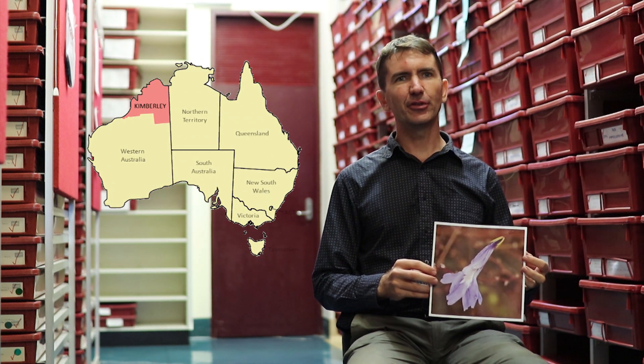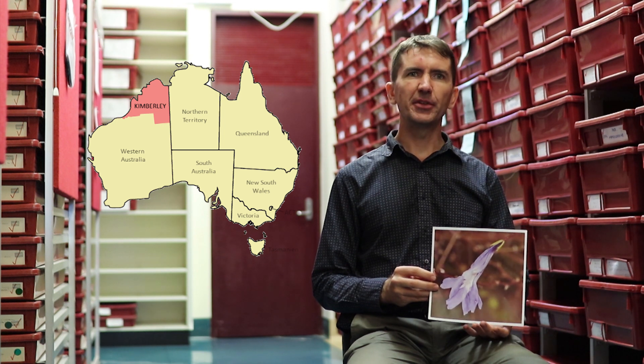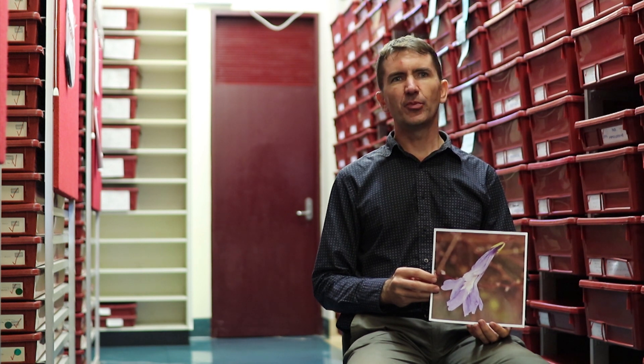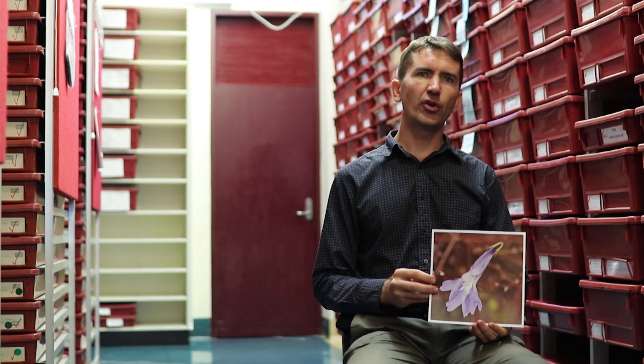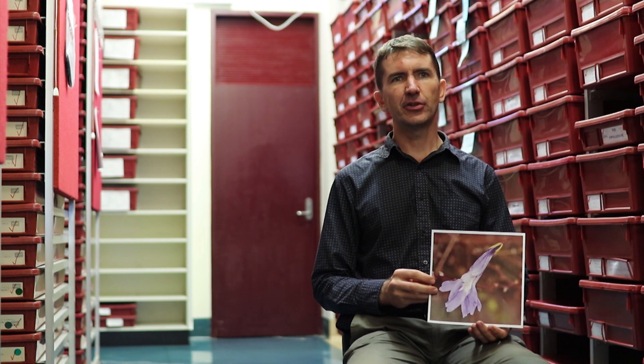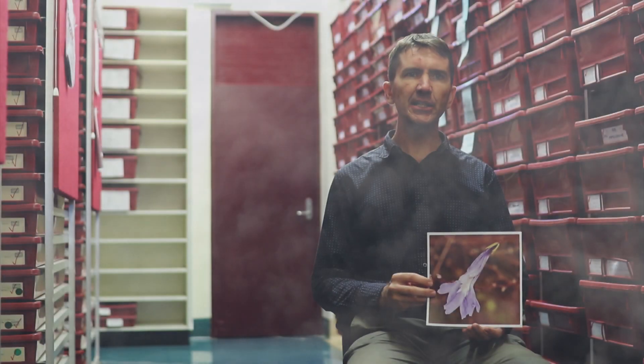Going back now, almost 10 years ago, we flew into a remote location up in the Kimberley region where I do a lot of work. I actually grew up in the Kimberley region, up on a remote cattle station, and so we flew out of Derby to the remote Harding Range, which is about 200 kilometres away. It's an area that hasn't got any roads going to it, so going in by helicopter is the only way. We were also going in during the wet season when most of the roads in the Kimberley are closed, because they're mostly dirt roads.